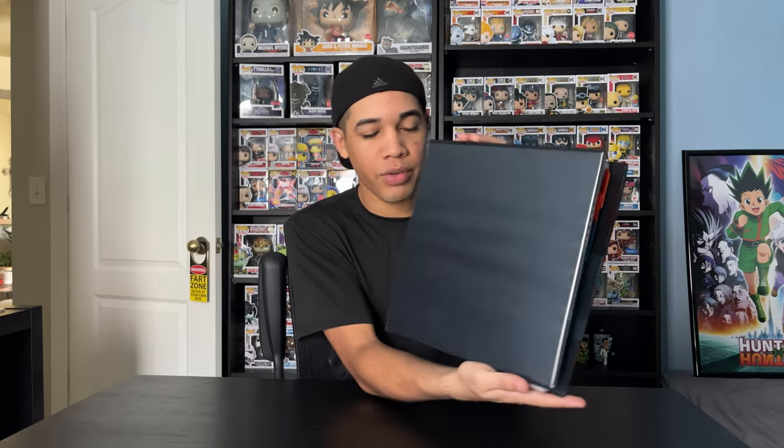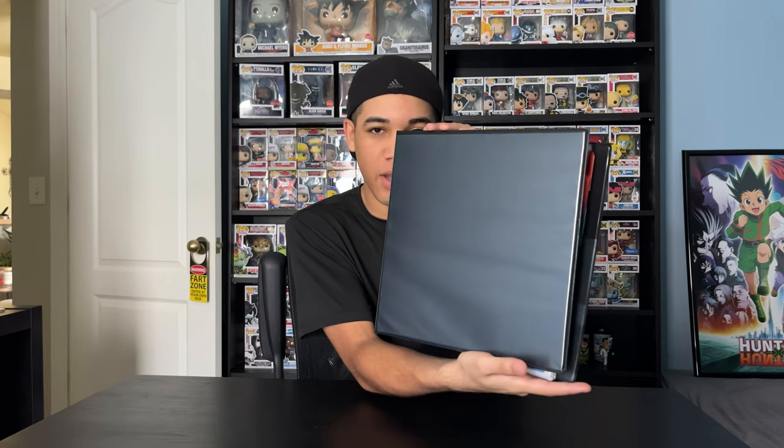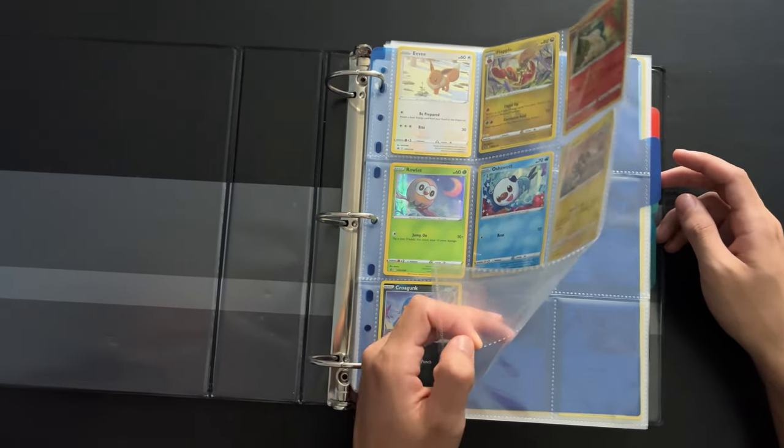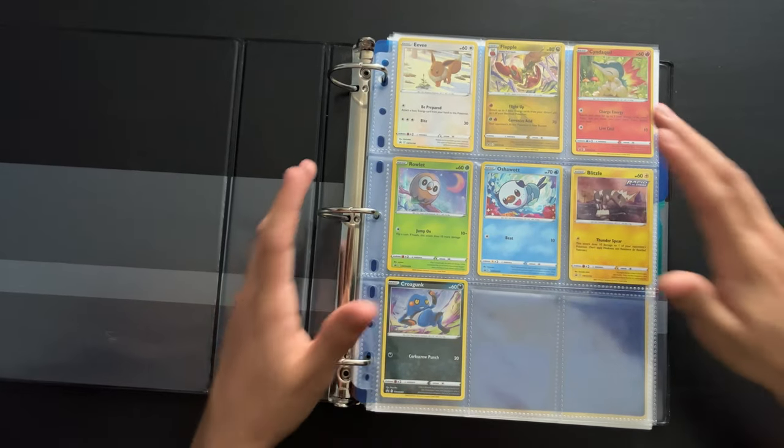I got this 16-inch 3-ring binder — nothing special. I picked this up from Target. Let me show you the inside. I got these sleeves here off of Amazon, and I got dividers. So let's start with Pokemon.